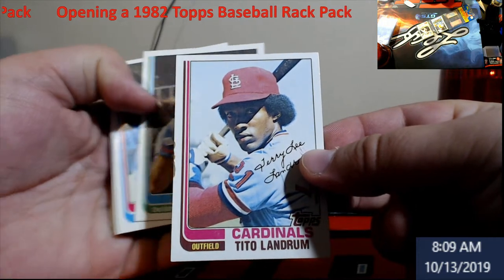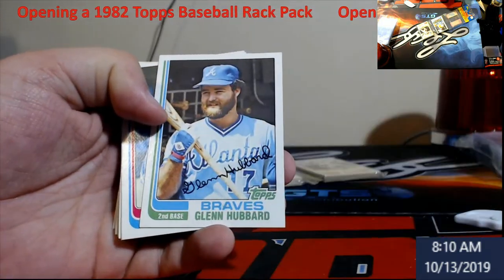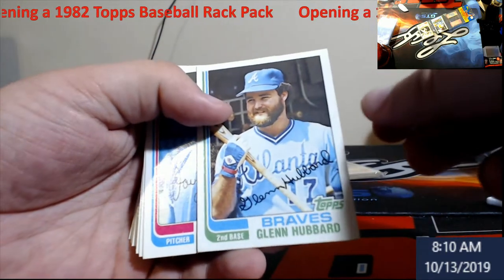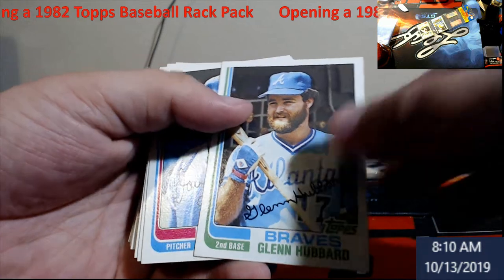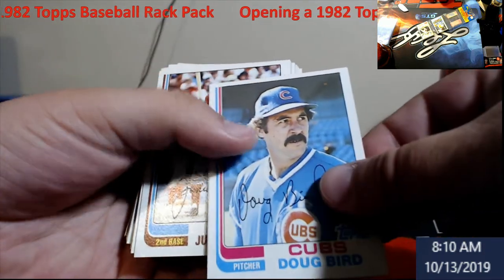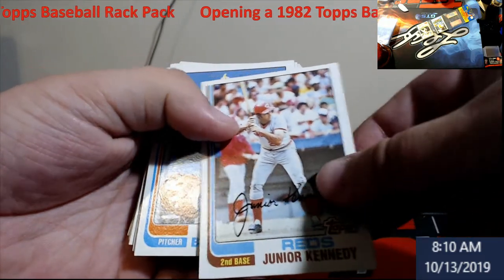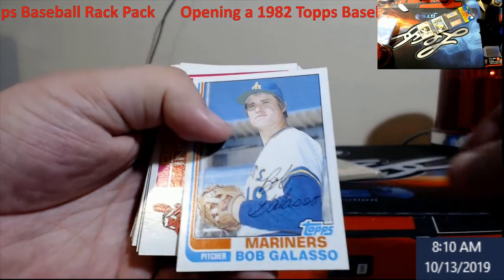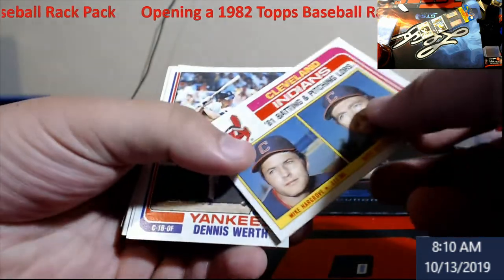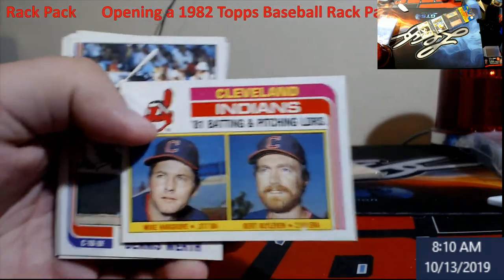These are pretty cool from back in the day. Don't keep picking on my hands — that's why I wear gloves. First comment: not wearing gloves. It's okay, make the comments. We're looking for Ripken of course. Doug Byrd, centering this year is really hard. Junior Kennedy, Bob Gallasso, Burke — wow, that's kind of cool — Cleveland Indians '81 pitching leaders.